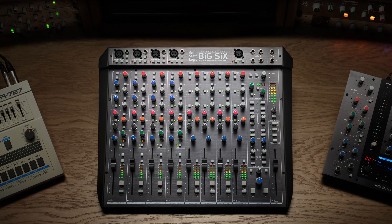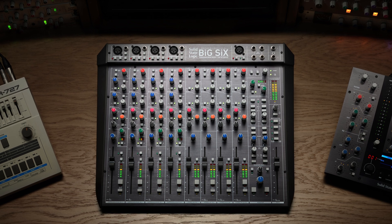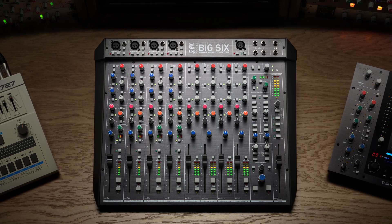I'm Neil Feldman, and my official title is Director of New Products at Solid State Logic. I'm going to talk to you a little bit this afternoon about a new product that we're launching called Big Six, and its relationship to its earlier sister, Six.